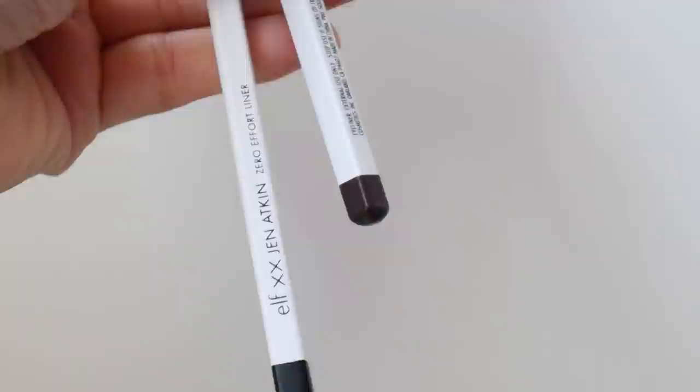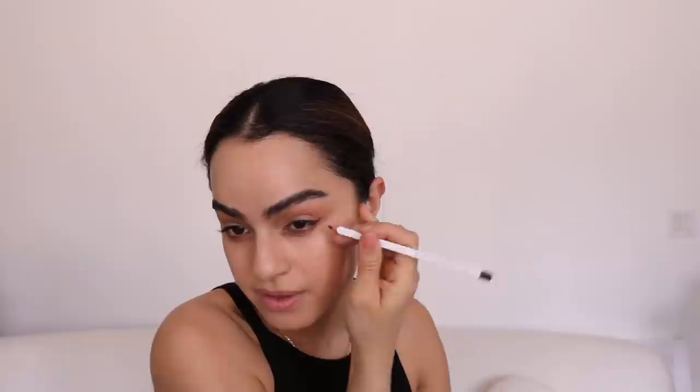I'm going to do the eyeliner next — using the brown one because I want to smoke it out to give more of a natural vibe. It's very pigmented. I just did it so softly and you can already see it even on camera. It's really creamy and nice. I'm doing a little bit of liner in the inner corner just for a pop. Wow, it is so good — ELF come through, Jen!